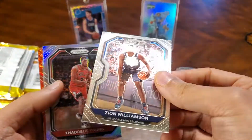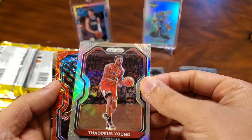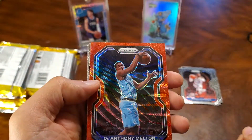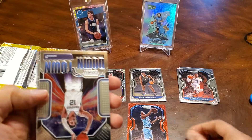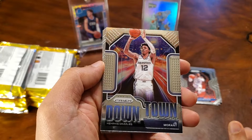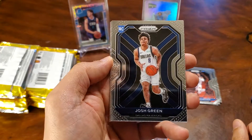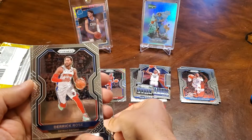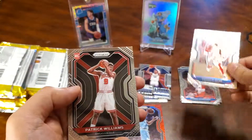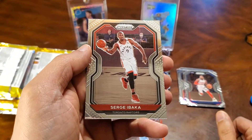There's Bamba, Schroeder — nice second year. Zion. Dadeus Young, Silver. And we've got a D'Anthony Melton, Red. Here's an insert — Downtown Ja. Not bad. And here are the rookies: Josh Green, Derek Rose. Like that. And Patrick Williams, rookie. And a Serge Ibaka.